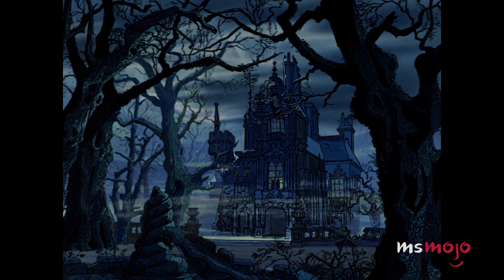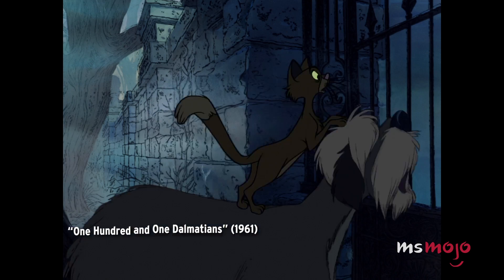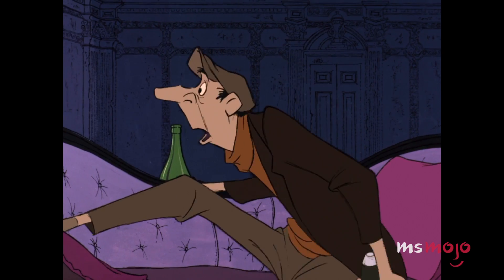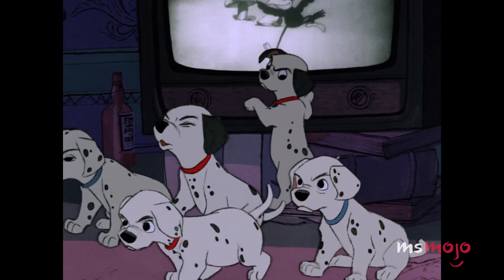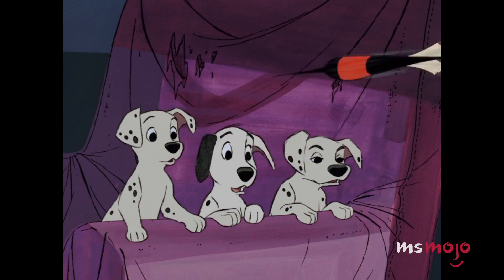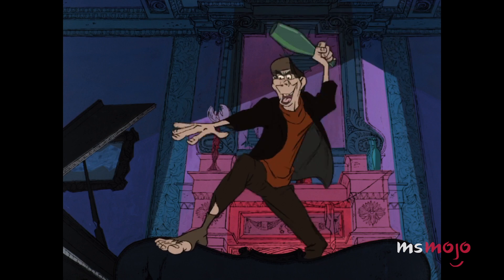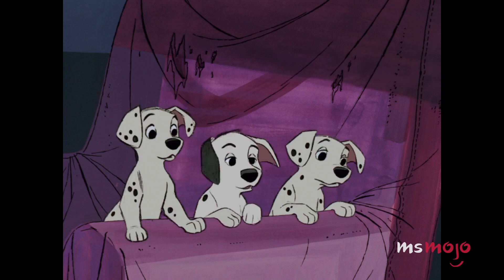The second use of this animation sequence was 11 years later, for a cat who was on much better terms with dogs. Sergeant Tibbs is attempting to save 99 Dalmatian puppies when the wretched henchman Jasper throws darts at him, causing him to leap out of their way. While these two cats couldn't be more different, their jumps are frame for frame the same.